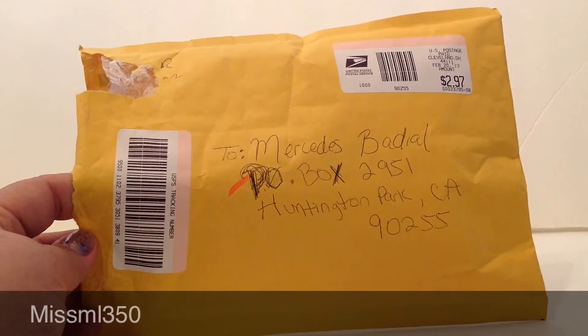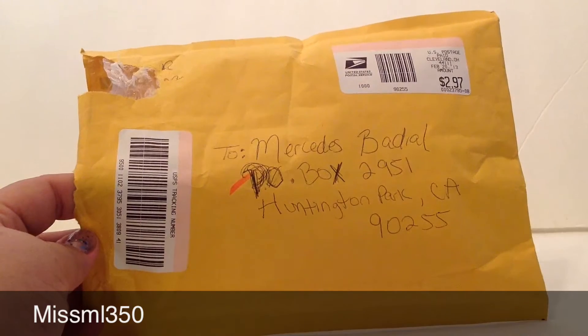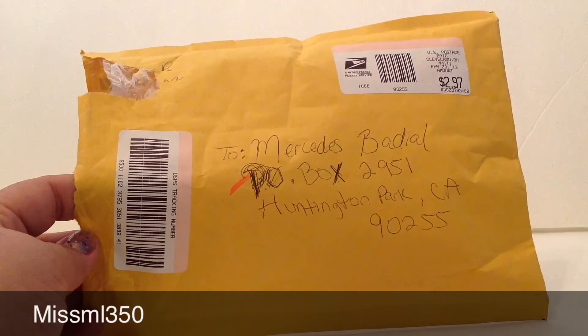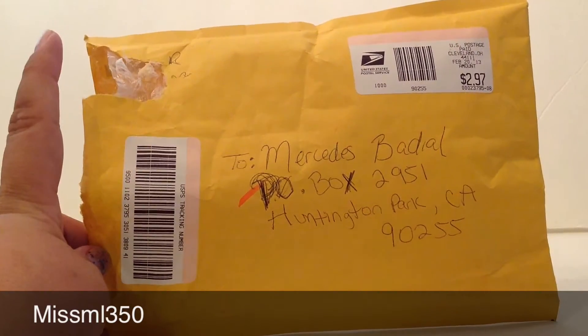Princess Beautify. Hey, what's up you guys, this is miss ml 350 and today I'm coming to you with love mail. I got love mail from Princess Beautify here on YouTube, and this is the package that it came in. It didn't come ripped — I ripped her address off because I don't care if you guys see mine.